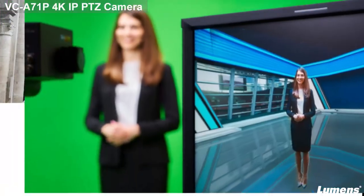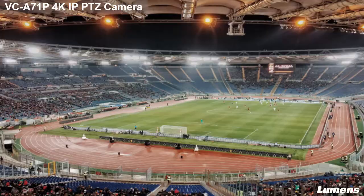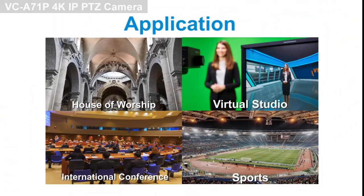The VC-A71P is an ideal choice for many different applications, from broadcasting, house of worship, and in big conference and sports arenas.